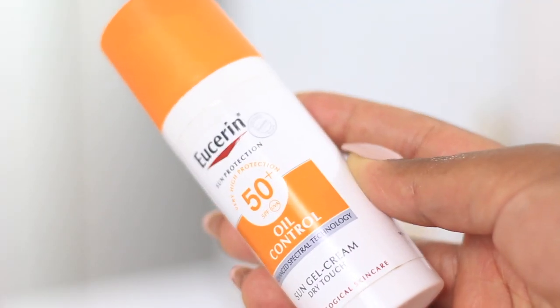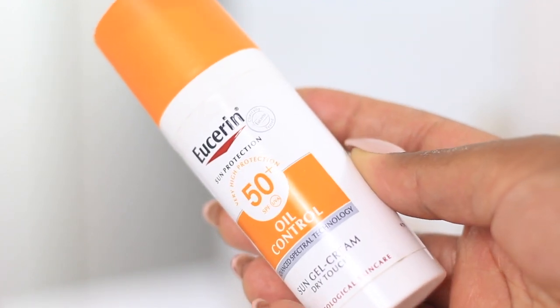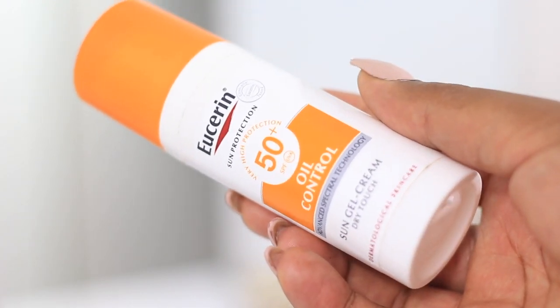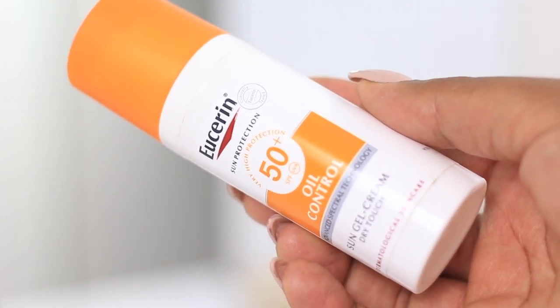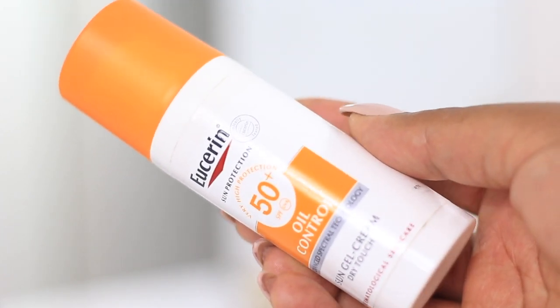In this video I've used my Eucerin SPF 50 Oil Control Sunscreen, which is great for my oily skin — so if you have oily skin, this will also be a great option. As I always say, your skin is your skin and my skin is my skin, so you need to know your skin to know what you can use on it. I usually try to stick to about four products and don't like to go beyond that. If you've enjoyed this video please give it a thumbs up, don't forget to subscribe, and I'll see you guys in my next video — bye bye!